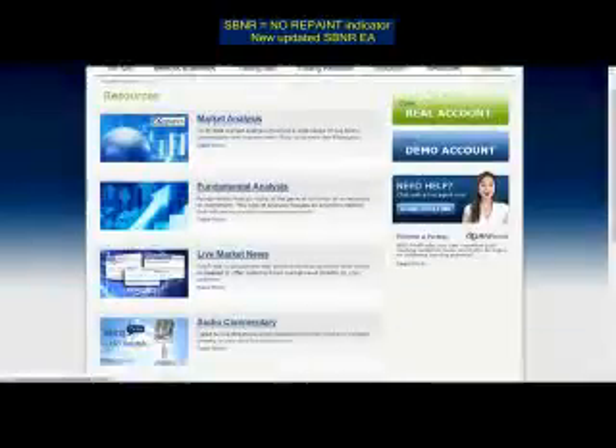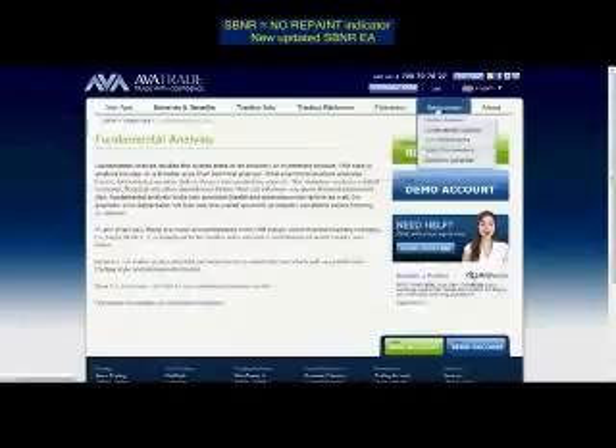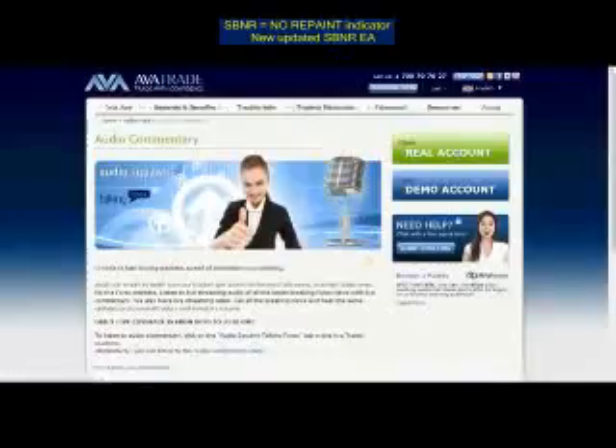Taking a quick look at resources, you can log into the site and view market analysis and fundamental analysis. AvaTrade also has a great squawk box where you can listen to live commentary. As with the education facilities, you do need to set up a demo trading account to access these, though it is well worth it. This is where you'll find the audio commentary or the audio squawk.